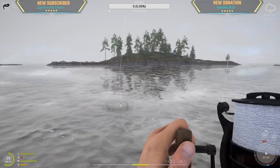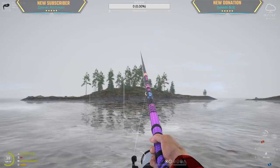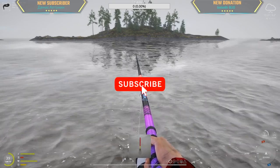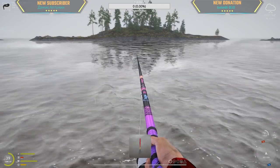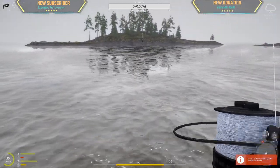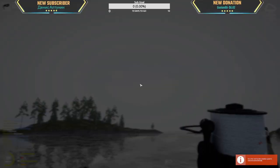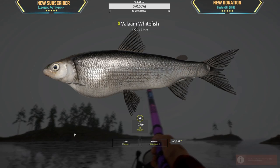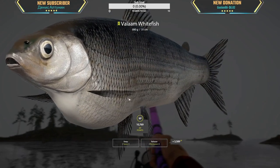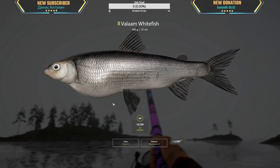Oh, what is this? It's a wolkov whitefish! Okay, take it full down. Yes, ooh, decent sized! What is this? Yes — 890 grams of valam, finally! Yes, we got him! 10,000 XP — hot damn, that is a lot of XP!